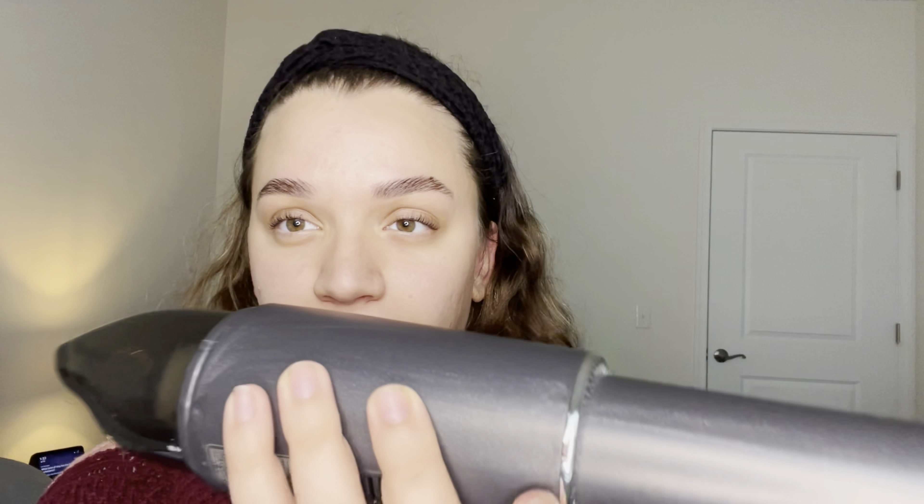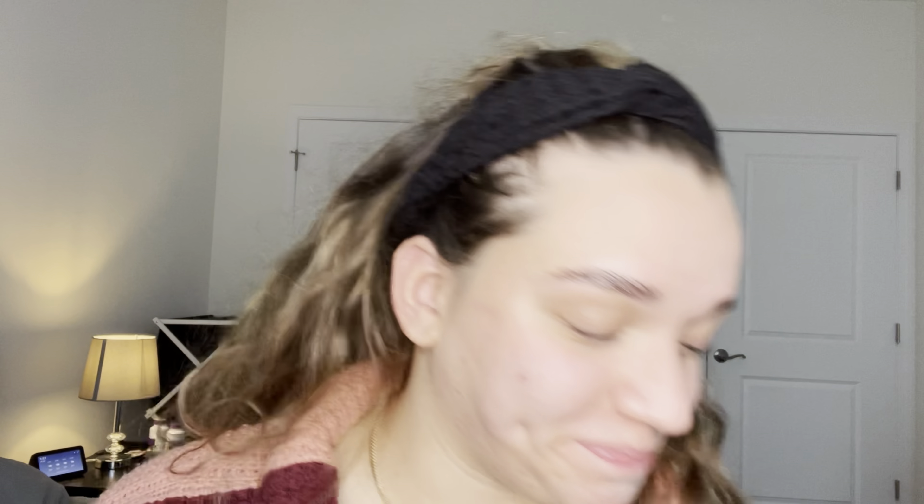This is a Bissell vacuum — it's like a mini vacuum cleaner. It has one setting, it's easy, and it cleans up any crumbs that might be on your counter or your couch where your dogs might eat their cookies. Easy cleanup, guys. I don't think I'll ever be able to live without it.